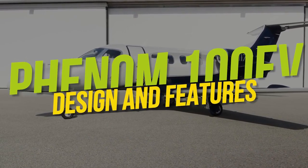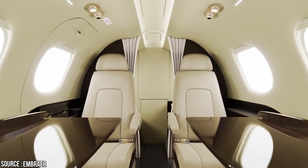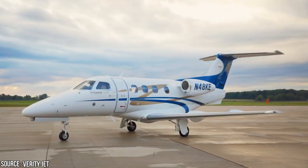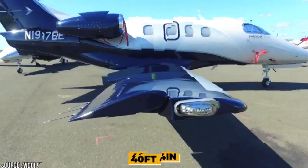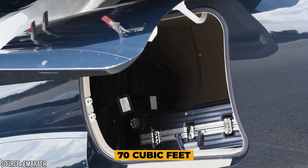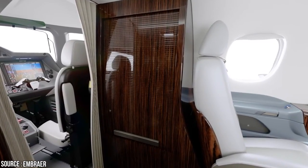The Phenom 100 EV is a low-wing monoplane with a detail assembly designed to deliver high performance and comfort. The aircraft endures an economic life of 35,000 hours. It has a wingspan of 42 feet 1 inch, a height of 14 feet 3 inches, and a fuselage length of 40 feet 4 inches. The 100 EV has a total baggage space of up to 70 cubic feet and features a fully enclosed aft lavatory that can be fitted with an optional rigid door for more privacy.